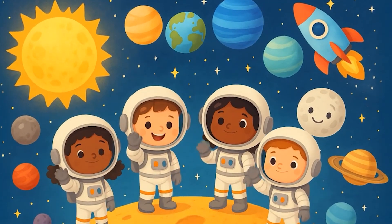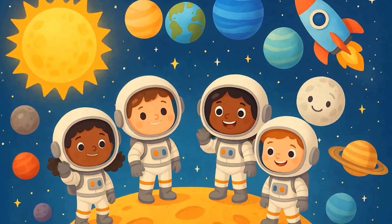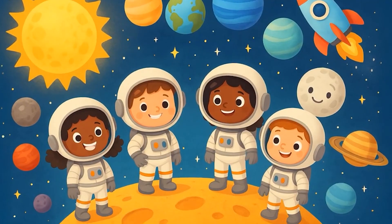Hello, Little Explorers! Today, let's learn 10 words about our solar system with fun facts too. Ready? Let's go!